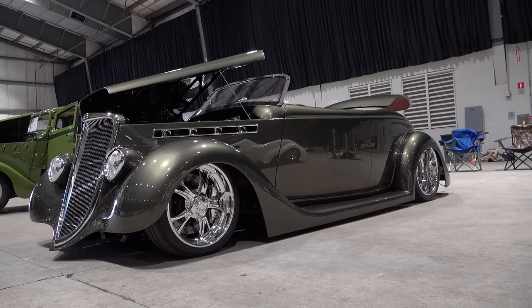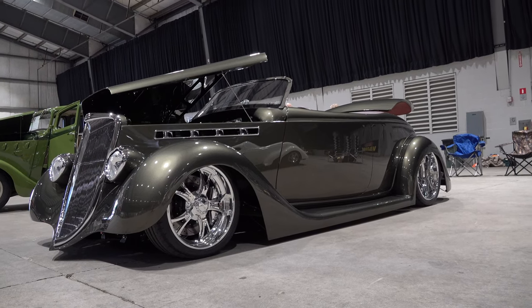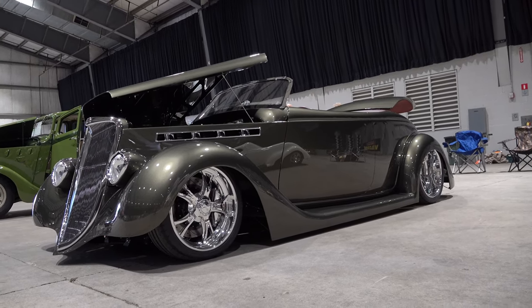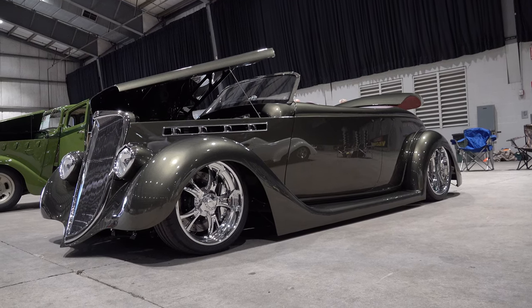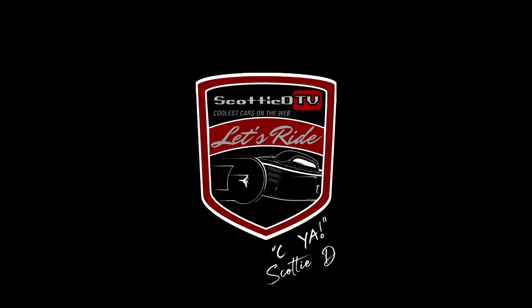So there you go — from the 2022 Good Guys Columbus event, a very cool 1935 Ford Street Rod from Lakeside Rods and Rides. Hope you all have enjoyed it. Make sure you subscribe to this channel and visit scottydtv.com for an easy way to search the hundreds of videos I have posted. Either click the link in the description or the one at the end of this video. See ya!